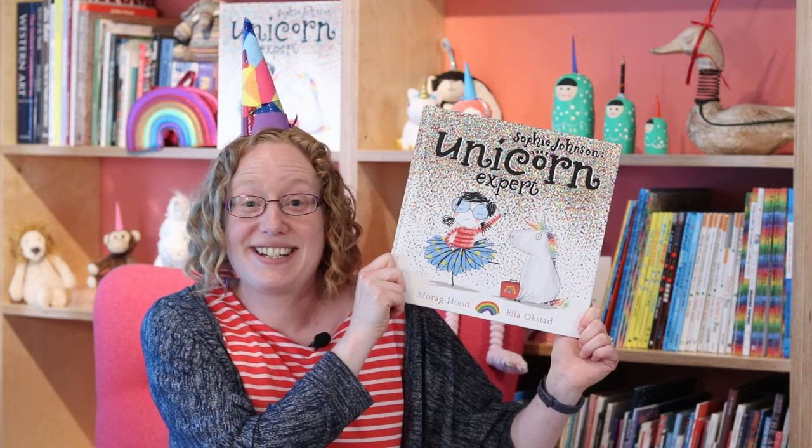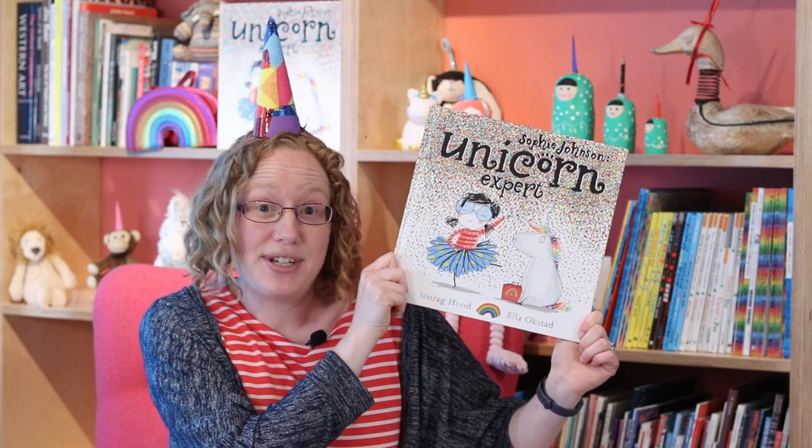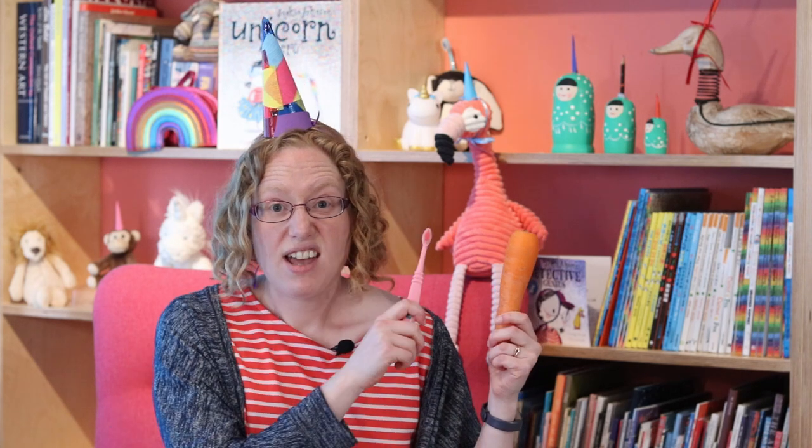Thanks so much for listening to the story. I really hope you enjoyed it, and all of the other titles on the Bookbug Picture Book Prize shortlist. Now, why don't you think about making your own unicorn horns? In the book, Sophie uses all kinds of things, like carrots and even toothbrushes. I've used card and tissue paper to make mine, but perhaps you could paint yours, or even use something glittery. Thanks so much for listening. Bye.